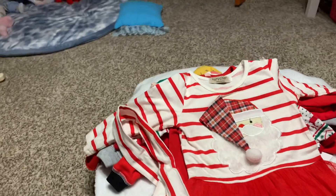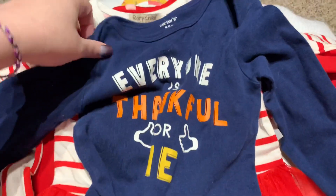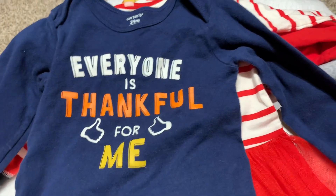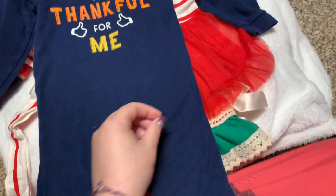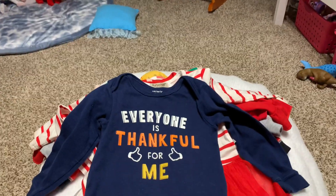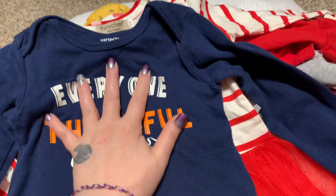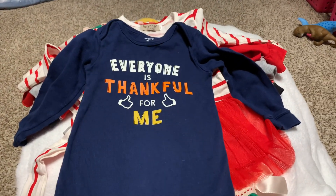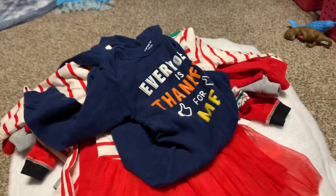I picked up this big Carter's outfit in 24 months — it says 'Everyone is Thankful for Me.' I thought Cody could wear it and he can fit it on him, but it's too short — it's really big and it keeps riding up at the bottom. I may try to make it work for Crew, but if it looks silly I'll just pass it down to Kaius. It looks cute on Cody but he's tall for his age.